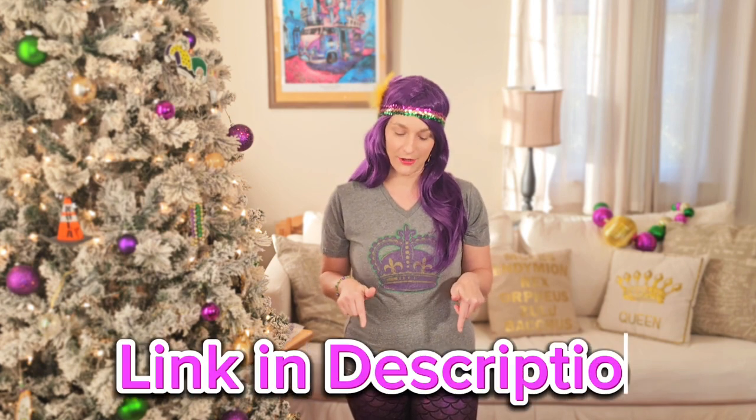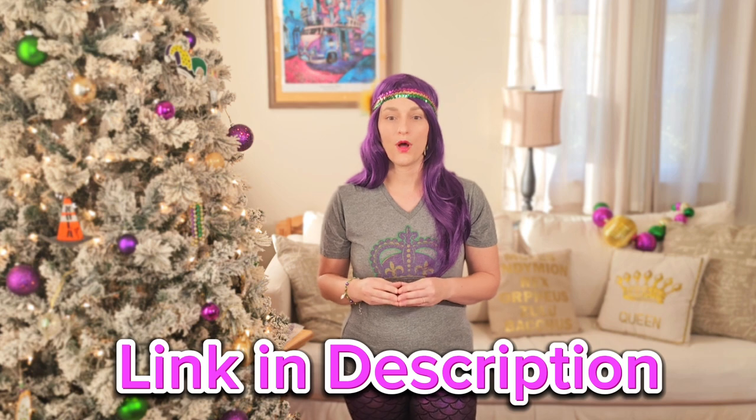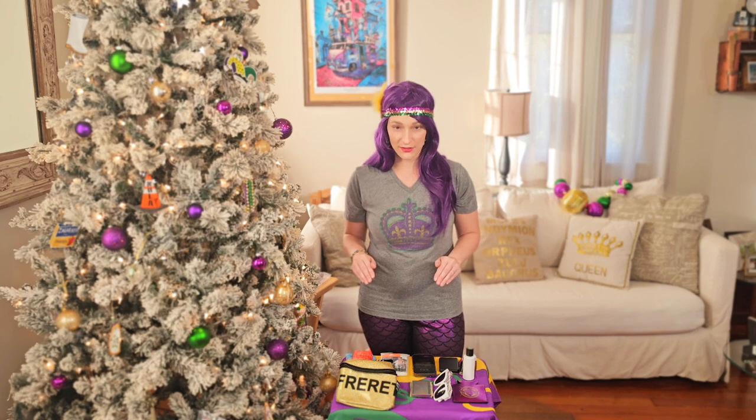Every year people ask me what do you bring to the parade route? We did another video linked below that will talk about tips for surviving the parade route, but this one is specifically on what items I carry with me. These items apply whether you are walking to the parade route from your home or your hotel, driving in from an hour away, or flying in on a plane. These are items I would recommend every single person bring with you to Mardi Gras. At the end I will feature a few extra items if you really want to be super prepared, but let's start with the basics.